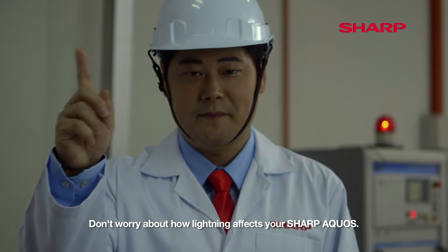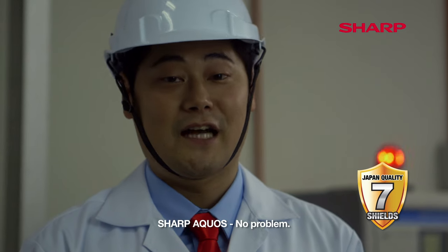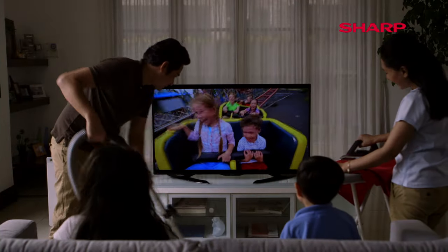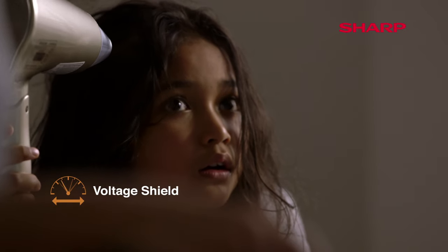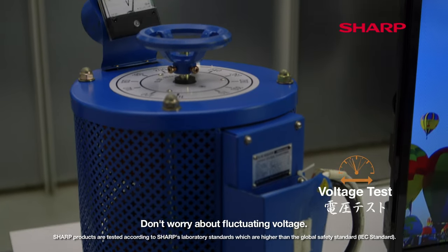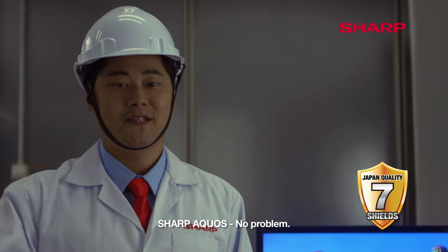Don't worry about how lightning affects your Sharp Acros. Sharp Acros? No problem. Don't worry about fluctuating voltage. Sharp Acros? No problem.